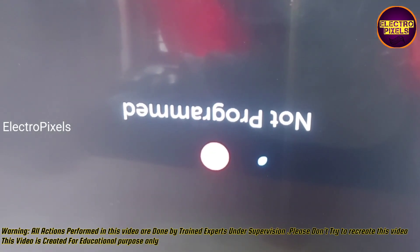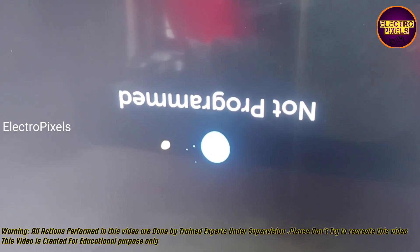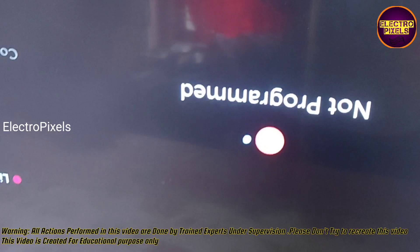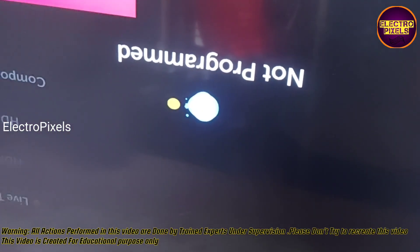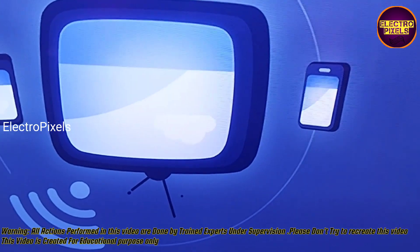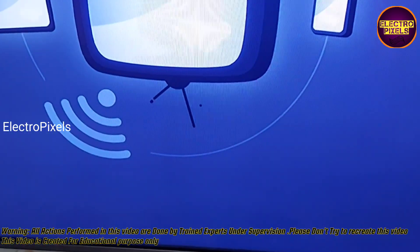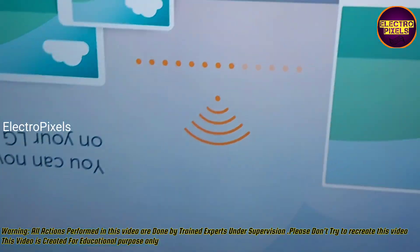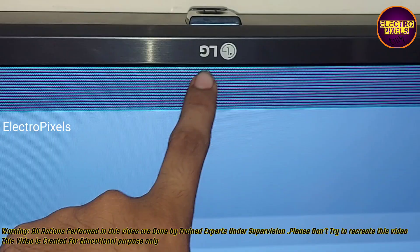The double image and color changing issue is solved successfully. However, you can see a line on the top of the display — that line will be there. Otherwise, the rest of the screen is crystal clear. There is only a line on the top of the screen; the rest of the picture is crystal clear.